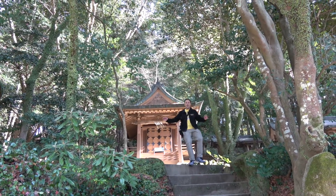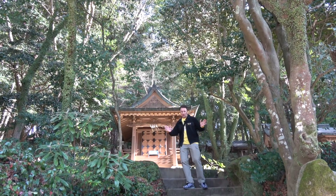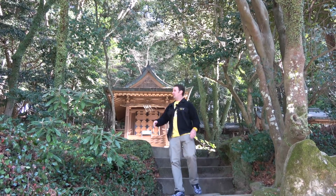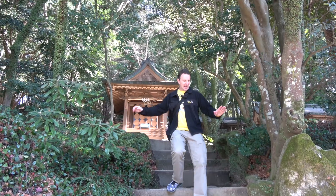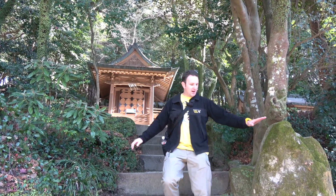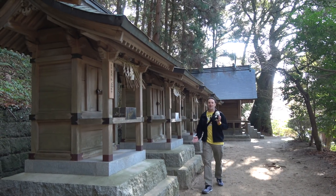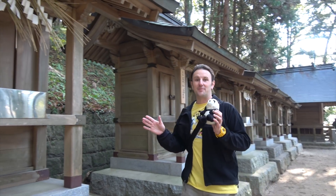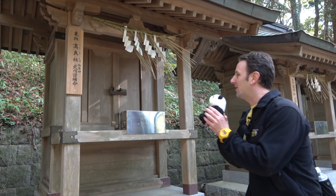The temple grounds are quite large, and behind the main building it kind of feels like a Japanese forest. So don't just limit yourself to the center — back up here there are old lanterns and old buildings, and I love the moss that collects on the rocks, which tells you they get a lot of rain here. If you want to find a private spot to make an offering, up on this hillside in the back is a great place to get away from the crowds.